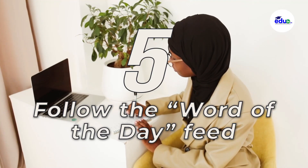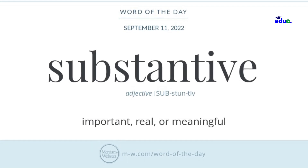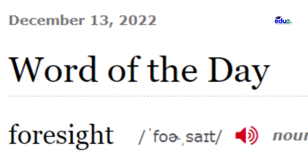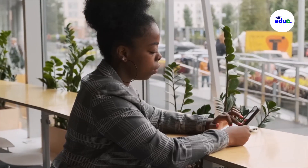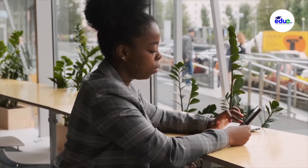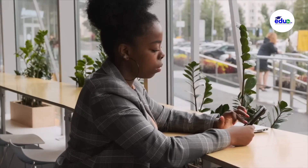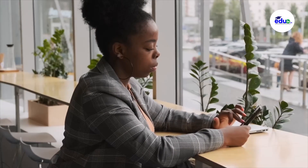Five, follow the word of the day feed. There are different apps nowadays which feed us with new words, daily words, and daily advice. All you have to do is get that kind of app on your phone, which will help you every day, give you a word every day, which you sit down and assimilate, know the meaning of the word, and also know what the word is used for.